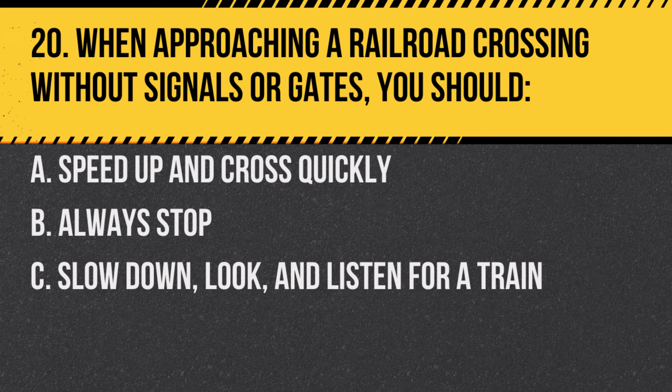Question 20. When approaching a railroad crossing without signals or gates, you should: A. Speed up and cross quickly. B. Always stop. C. Slow down, look, and listen for a train. Answer: C. Slow down, look, and listen for a train. Always approach unsignaled crossings with caution.